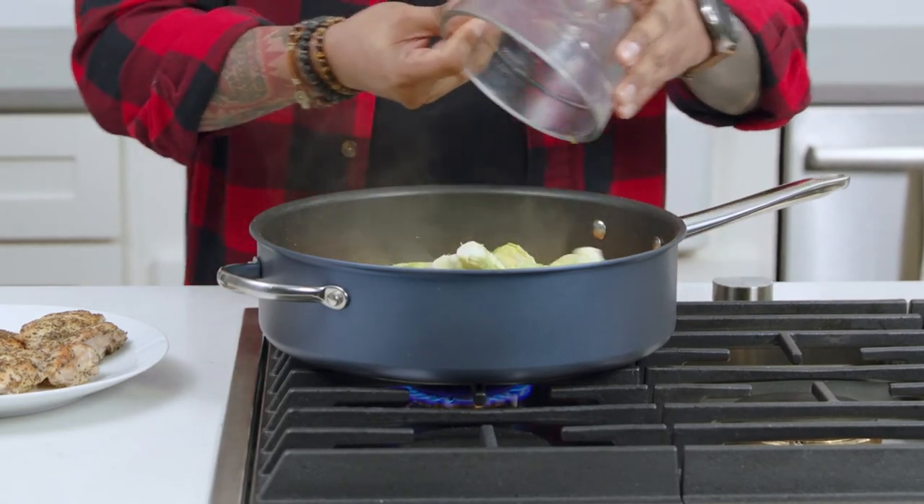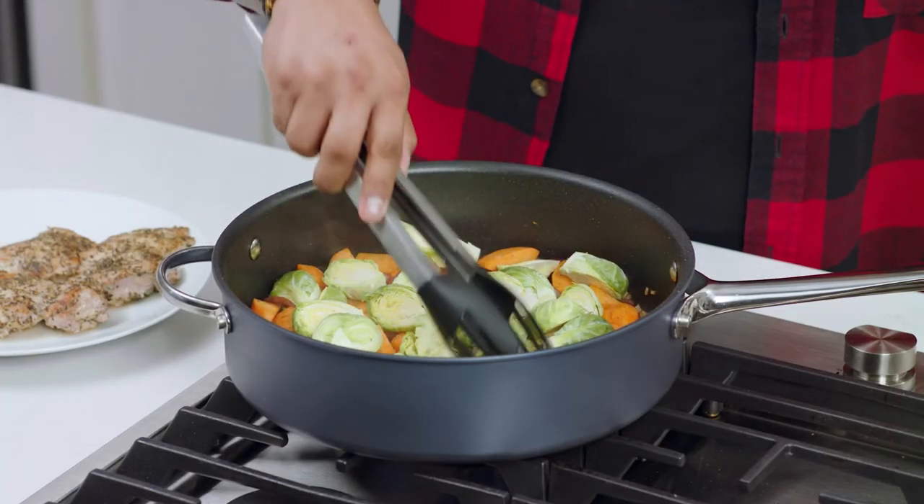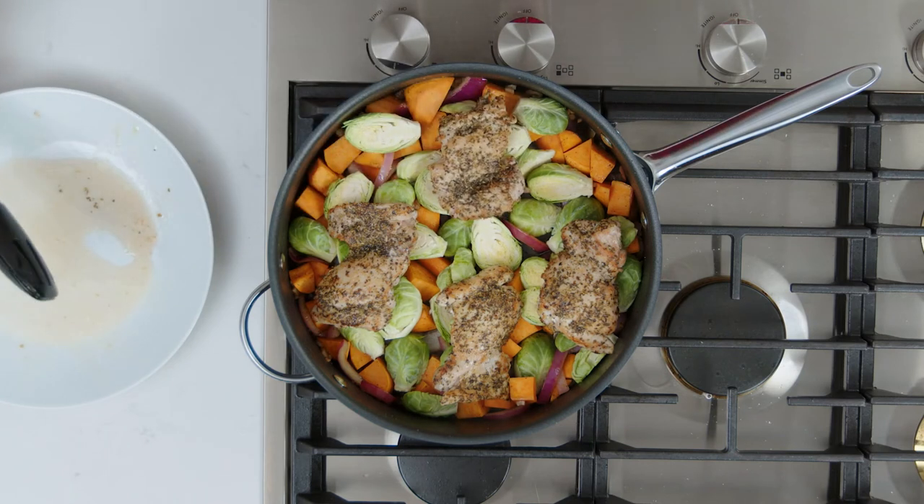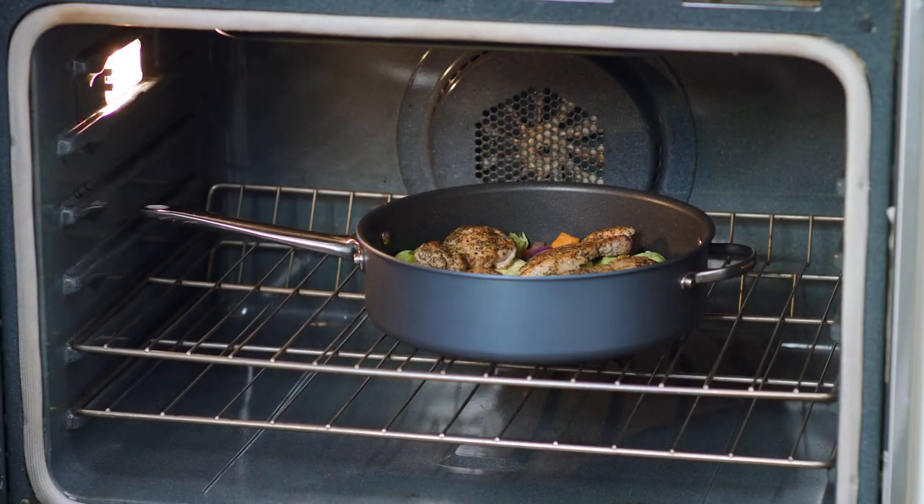The saute pan will be your go-to for one-pot meals. With the high walls you can easily fit four pieces of chicken and veggies or pasta. And the helper handle lets you take it from stovetop to oven.